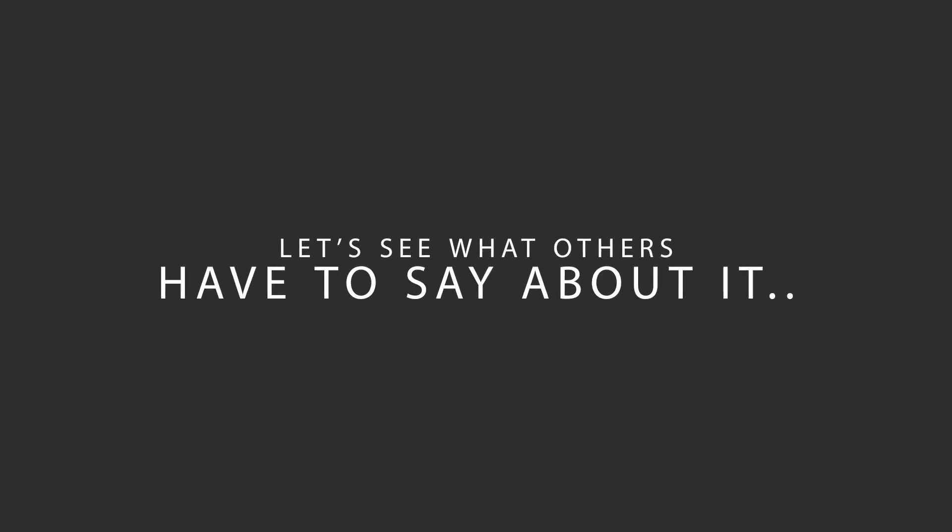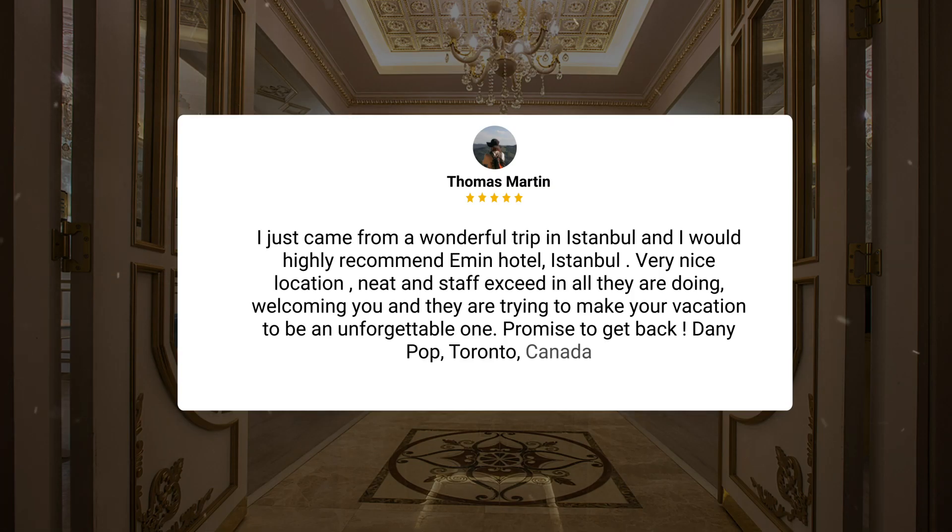Here's what other travelers have to say about this hotel. "I just came from a wonderful trip in Istanbul and I would highly recommend Emin Hotel, Istanbul. Very nice location, neat, and staff exceed in all they are doing — welcoming you and trying to make your vacation an unforgettable one. Promise to get back." — Danny Pop, Toronto, Canada.